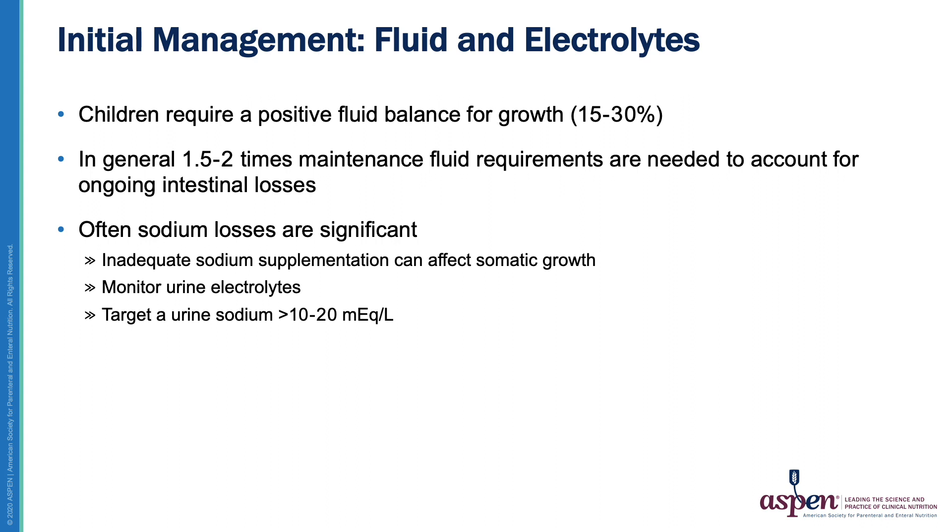It's important to remember when caring for children that a positive fluid balance is required for normal growth. For children with high intestinal losses, this can necessitate providing one and a half to two times the typical maintenance volume on a daily basis. The given child's specific needs are dynamic, depending on output, and therefore must be closely monitored by considering urine output, daily weight, and serum chemistry, among other clinical markers. These children also tend to have high sodium losses that can sometimes go undetected because serum sodium can be preserved even in the setting of total body sodium depletion. Monitoring urine electrolytes is a useful way to assess sodium status.